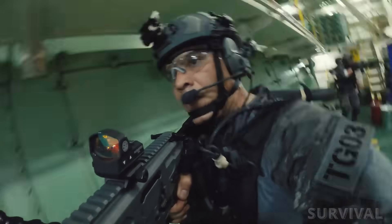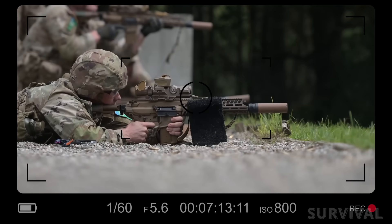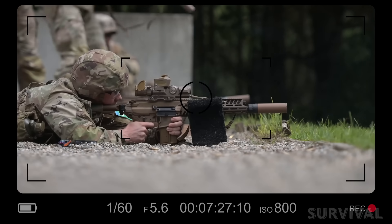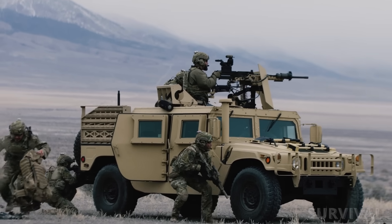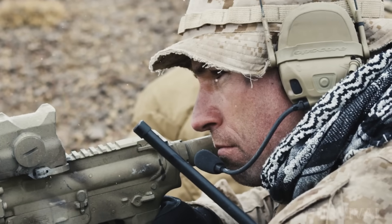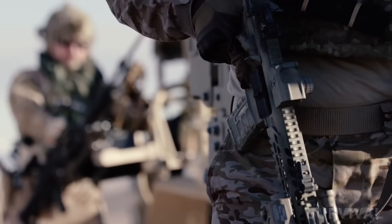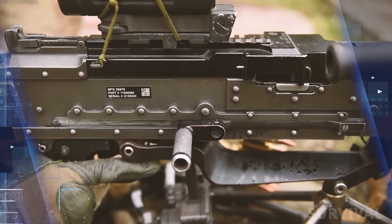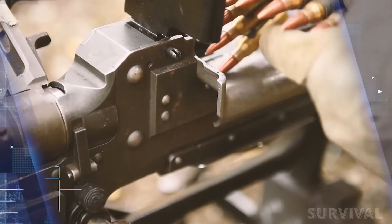Switching calibers also means retraining soldiers. The XM7 and XM250 handle differently than the M4 and M249 — the recoil is stronger, the ballistics are different, and the optics are more advanced. Soldiers will need time to adjust, and training programs will need to be updated accordingly. The Army is betting that the benefits — greater range, improved accuracy, and better armor penetration — will outweigh the learning curve. Conversion kits for older rifles and machine guns may help smooth the transition, and provide a backup option if production of the new rifles and machine guns lags behind demand.